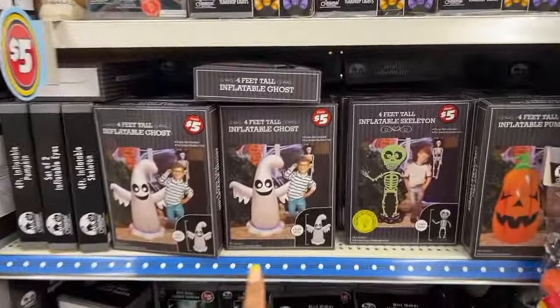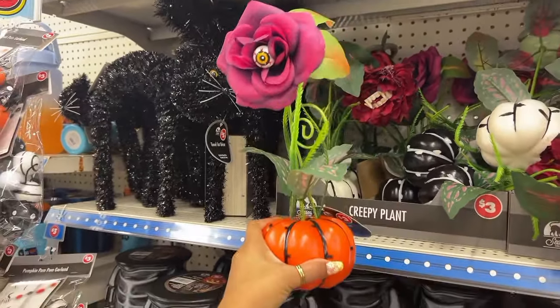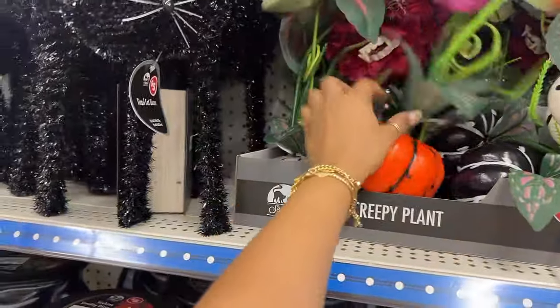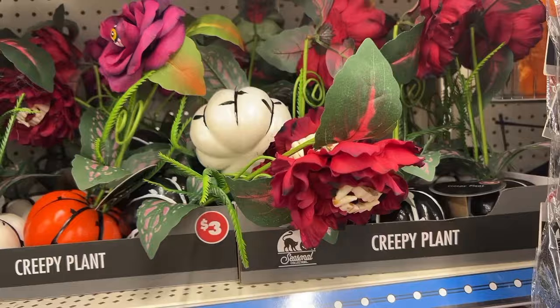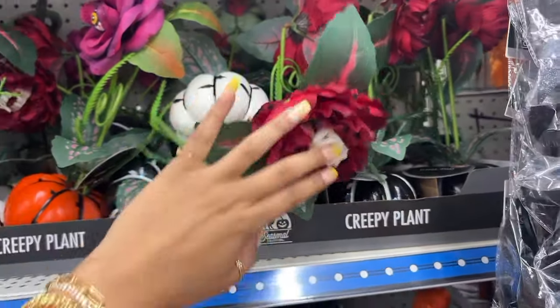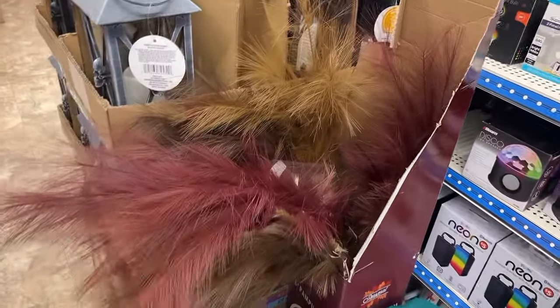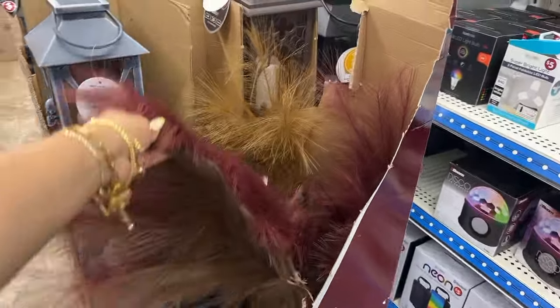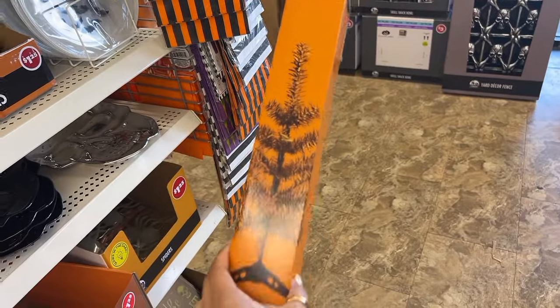They even have like blow-up dolls for your lawn and these are also only five dollars. Look at how adorable these are — I have this one, and this red flower one has like vampire teeth in the middle! I also have these — I forgot what they're called — but these are pampas stems and these are really pretty to put in like really big vases.